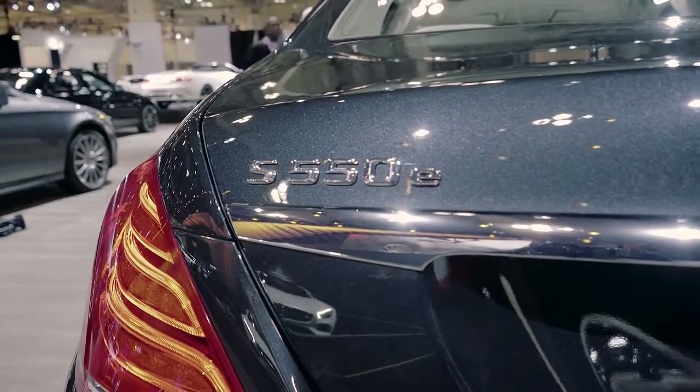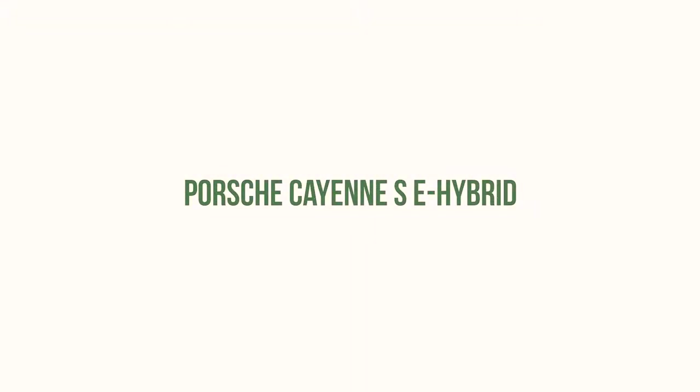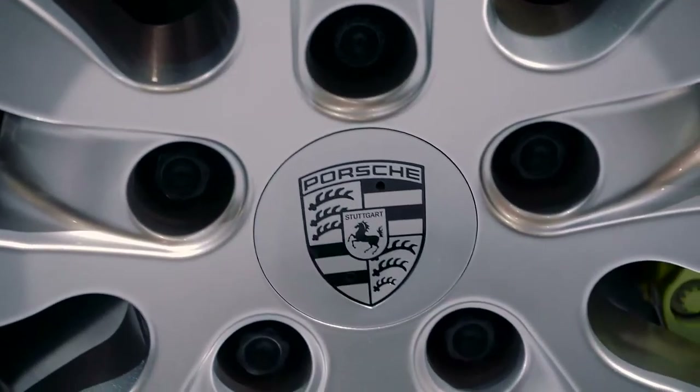Every toy conceivable is in here, and a lot of green cred too. So if you have about $125,000 to spare and you're looking for all the luxury on the planet while still getting fantastic fuel economy, the Mercedes S550e plug-in hybrid is your answer.